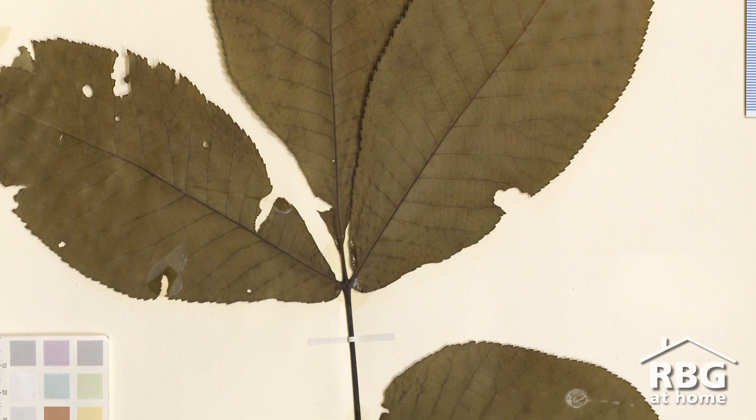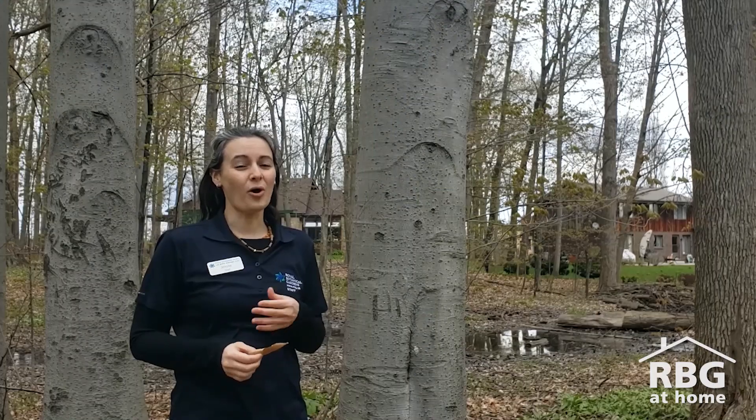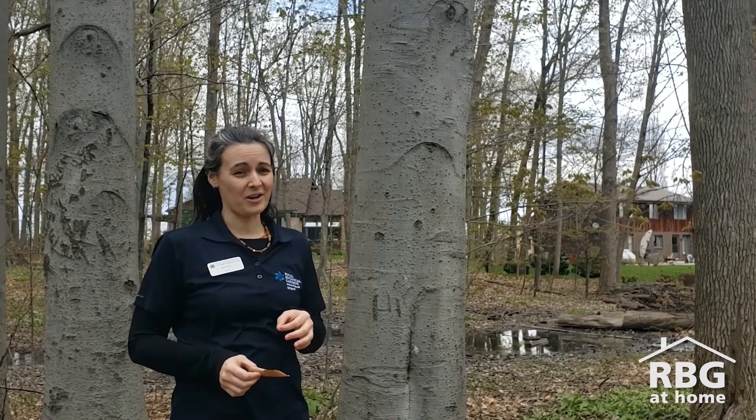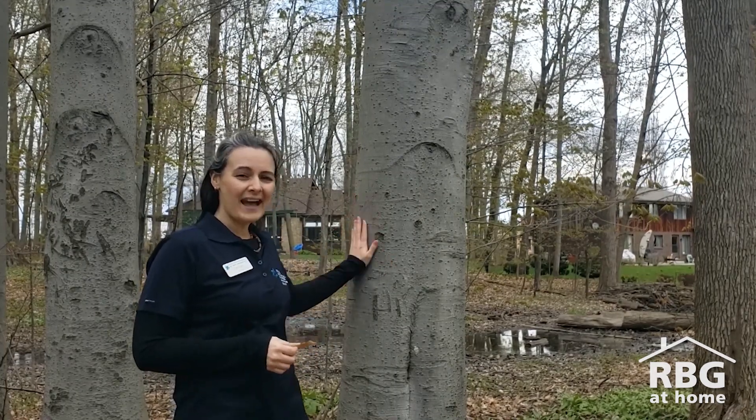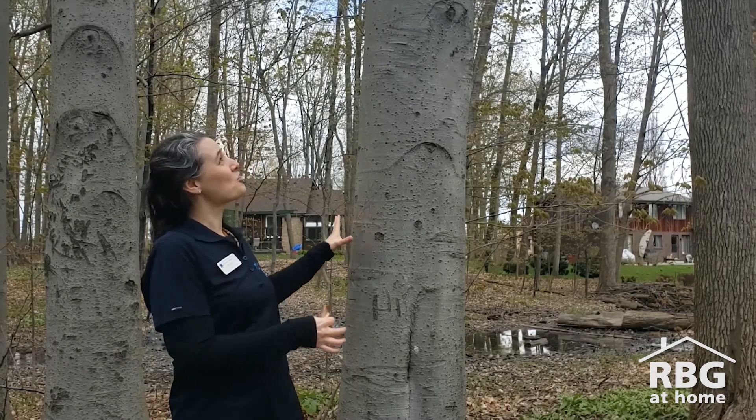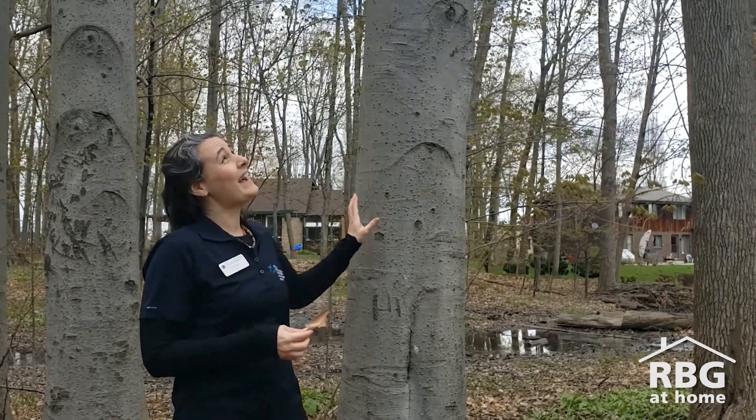I've got another tree I'm wondering about and its bark is almost the opposite of the shagbark hickory. It's smooth and a silvery gray color — it doesn't have any of those scales. The trunk almost looks like an elephant leg. And there are some leaves still hanging on from last year. Those are some good clues — that looks like an American beech.